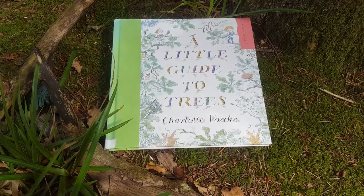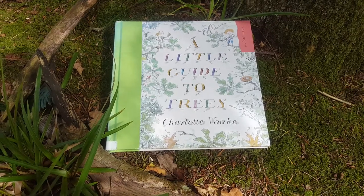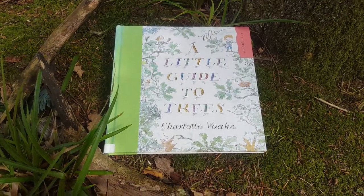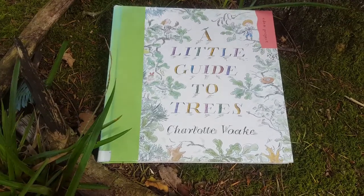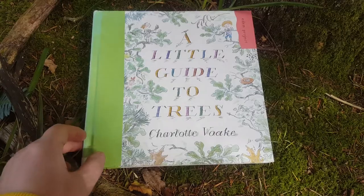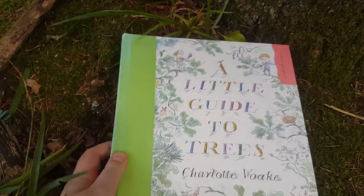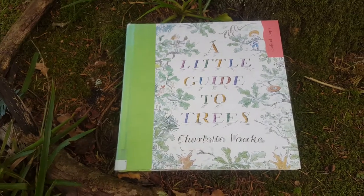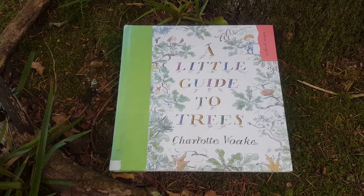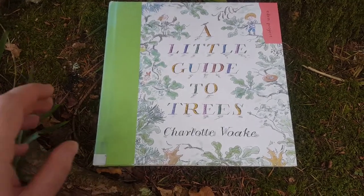This is another book I'd recommend if you want to learn all about trees, because we're exploring trees for Culture Night. You can take this out from Shannon Library — it's called A Little Guide to Trees by Charlotte Volk, published by the Eden Project, which is a project based in Cornwall. It's an educational charity all about teaching children about the environment and nature.